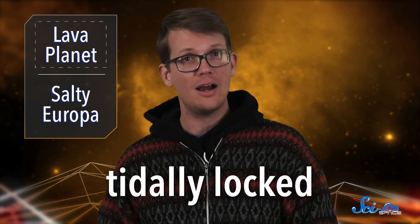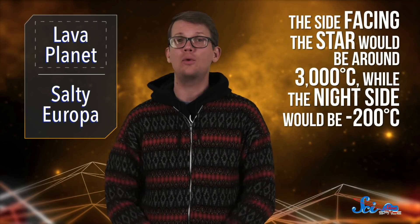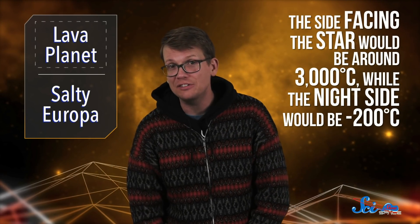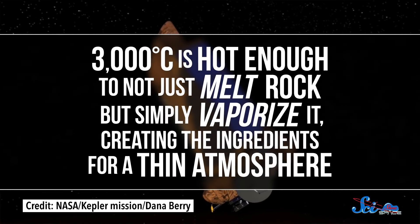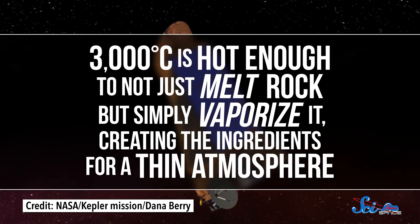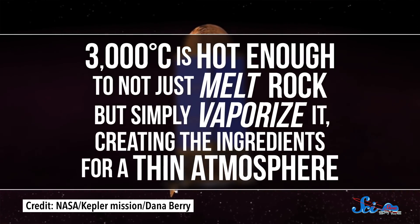They already knew that at such a distance, the planet is almost certainly tidally locked, meaning the same side of the planet always faces the star. And through the simulations, they found that the side facing the star would be around 3,000 degrees Celsius, while the night side would be 200 below zero. 3,000 degrees is hot enough to not just melt rock, but simply vaporize it, creating the ingredients for a thin atmosphere.